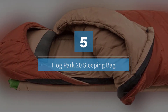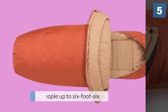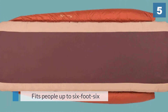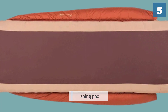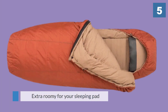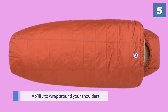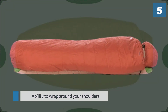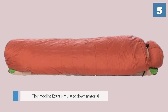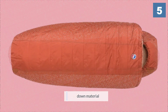Number five: Hog Park 20 sleeping bag. If you're tall or broad-shouldered, or both, this bag is for you. It fits people up to 6 foot 6 and has extra room at the shoulders and chest. The quilt-like construction and ability to wrap around your shoulders mimics your comforter at home. It uses Thermolite simulated down material for plush warmth and is suited for temperatures down to 20 degrees Fahrenheit. The Hog Park sleeping bag has a full pad sleeve to fit a 25-inch wide sleeping pad and also features a pillow barn to keep your pillow in place.